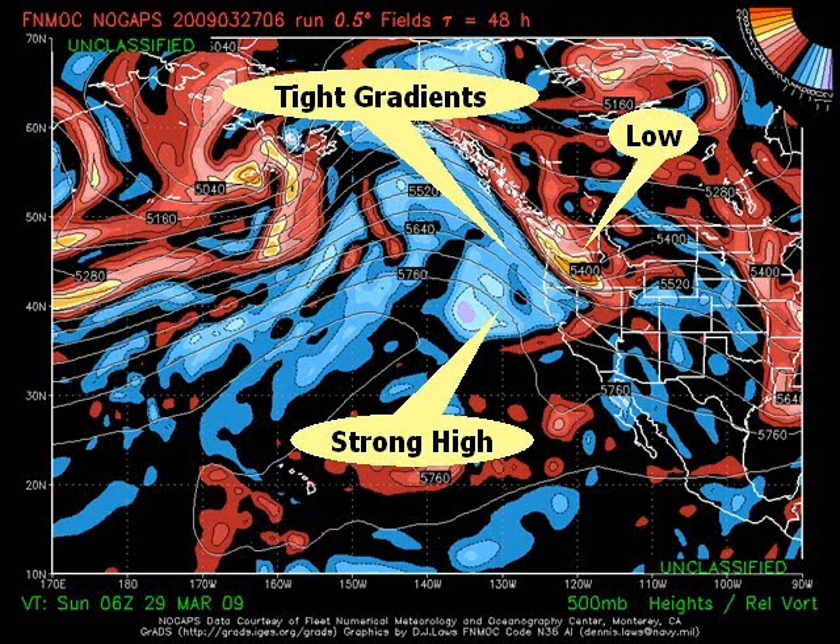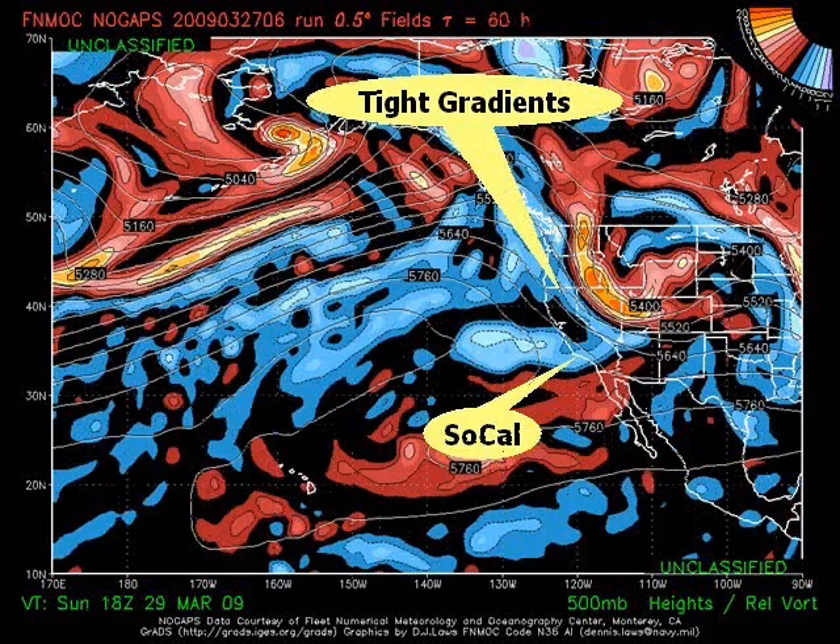Then as we move a little bit more in time, we see here on Sunday that another low is expected to start moving down from Canada. With that strong high pressure on the Pacific, that could cause more tight gradients along the coast and stir up more wind swell that we might see by Monday. On the Sunday afternoon and Monday time frame, we've got more tight gradients forming along the coast.